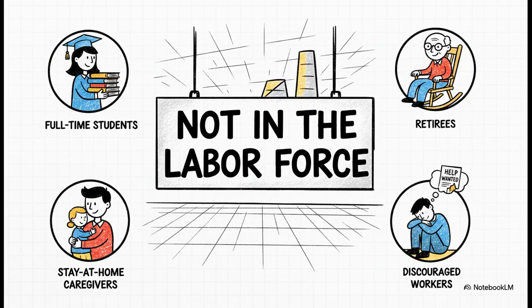This is why the number is never going to be 100%. You've got full-time students, a whole lot of retirees, stay-at-home parents or people caring for family members, and some people who just choose not to work for their own reasons. And then there's this really important group — what economists call discouraged workers. These are folks who were looking but just couldn't find anything, so they've stopped. They've dropped out of the search, so they're no longer officially counted as unemployed.